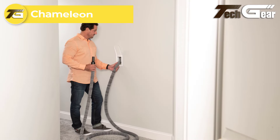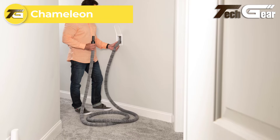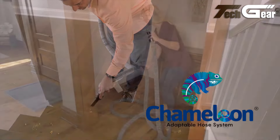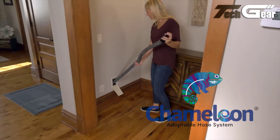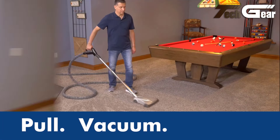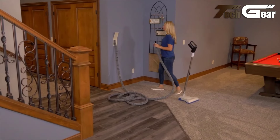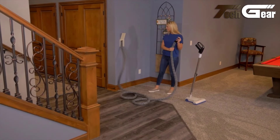Chameleon: The Chameleon Retractable Hose System redefines convenience in vacuuming, making it both effortless and enjoyable. Unlike traditional central vacuum systems with cumbersome hoses, Chameleon integrates the hose within the vacuum tubing, eliminating the need for a bulky attachment. Its innovative design allows for powerful cleaning with a simple pull-vacuum-retract process, accommodating quick clean-ups and thorough vacuuming tasks. This system's seamless functionality and space-saving features make it a standout choice for modern households.